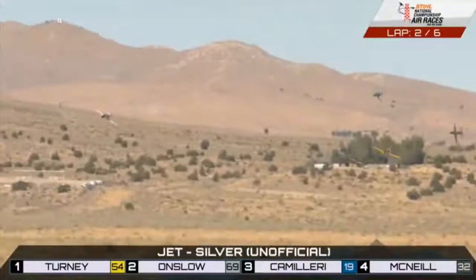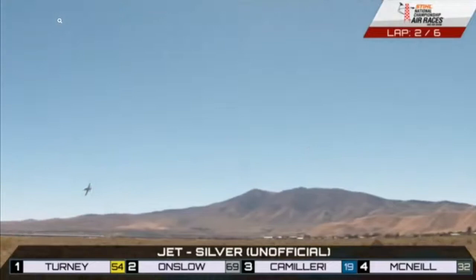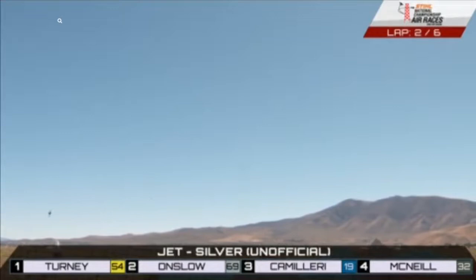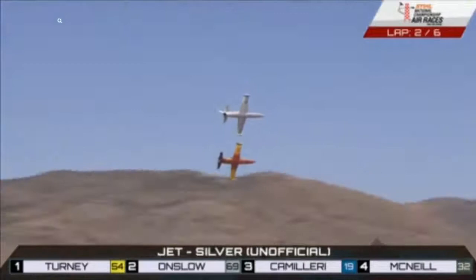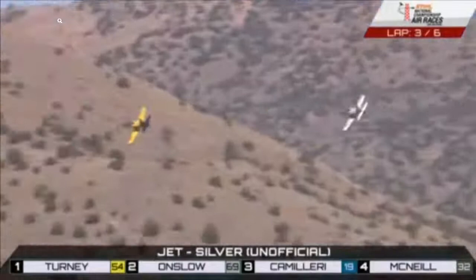Right now we're looking at coming down the valley of speed. Robin One holding that inside line right there — that is an advantage, no doubt about that. So close. Lockie Onslow trying to make it up on the straightaway, the short straightaway here, not able to overtake. Charlie Camilleri hanging in there in third place. Zach McNeil just pulled out of the race, so Larry Labriola is now in fourth.